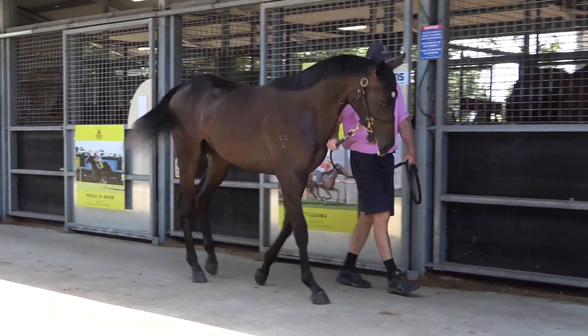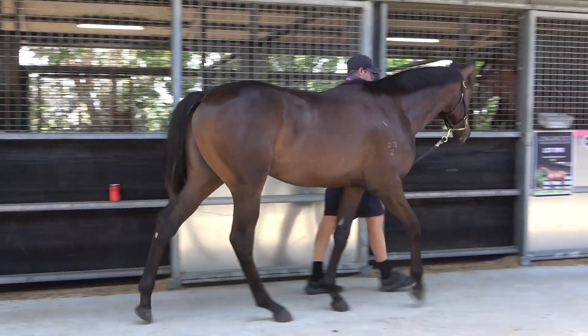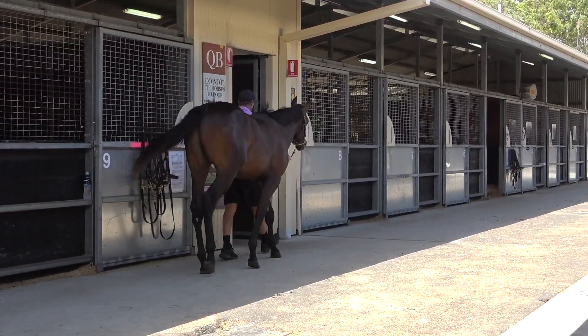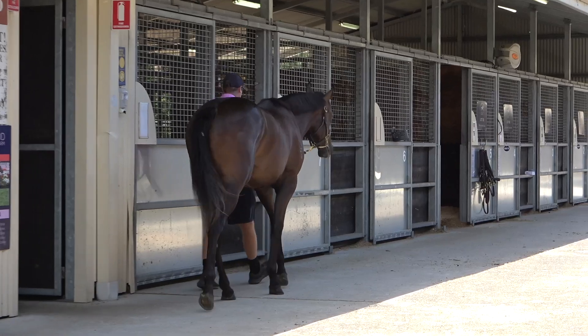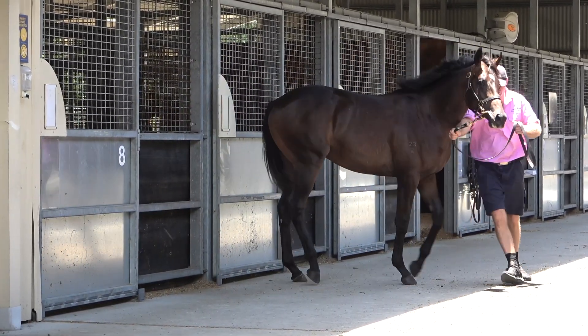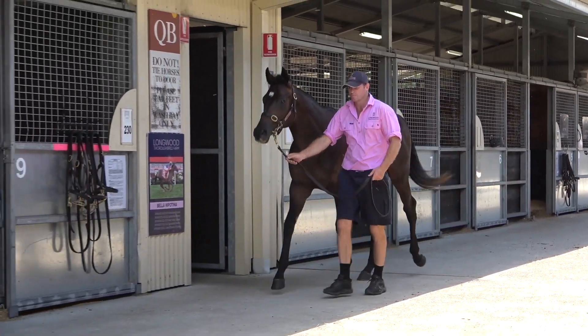Hey guys, Mick Price here. ZooStar, lot 693. I'm buying this horse to try and make him a stud colt. As this goes to email, there's only 20% left. He's the right colt physically. We've had a lot of colts that have gone to stud. I haven't trained a Golden Slipper winner — I want to train one. This is hopefully a Slipper winner.